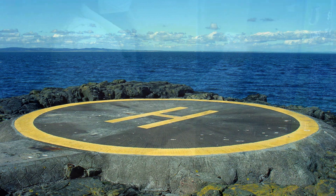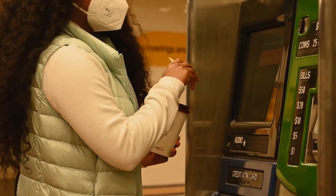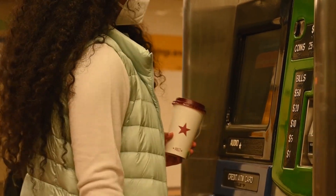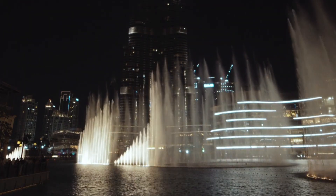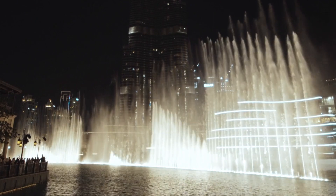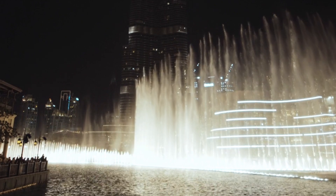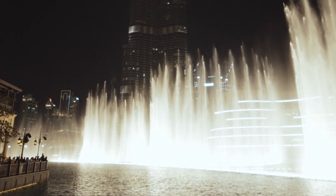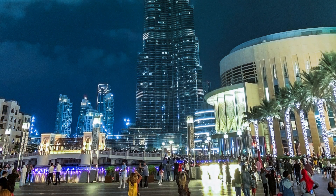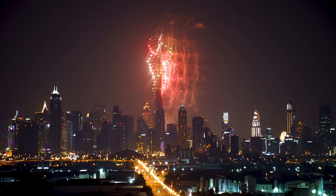The entrance fee for the Burj Khalifa varies depending on the time of day and the type of experience you choose. The general admission ticket for the At the Top Observation Deck starts at around 149 AED (approximately $40 U.S.) for adults and 114 AED (approximately $31 U.S.) for children. Prices can go up for prime hours or if you upgrade to the At the Top Sky experience or combine it with other attractions. It's best to check the official website or consult a travel agent for the most updated pricing and availability.